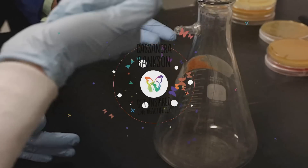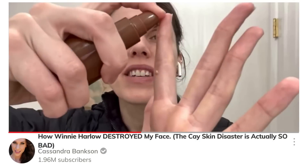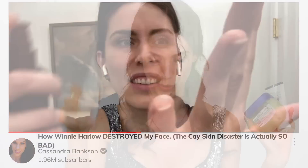Alternatives to slugging that don't make you feel like a wet chicken cutlet sliding off your pillow. Because I, your acne big sister, resident medical esthetician, person who tries way too many internet skincare trends so that you don't have to, tried slugging on my acne-prone oily skin.